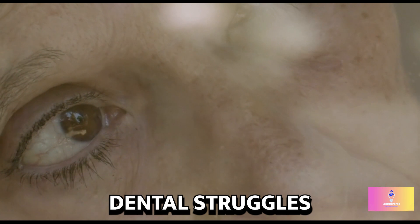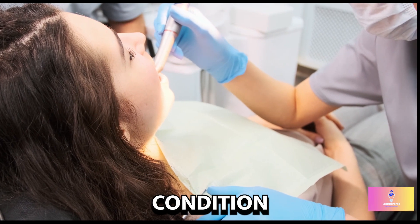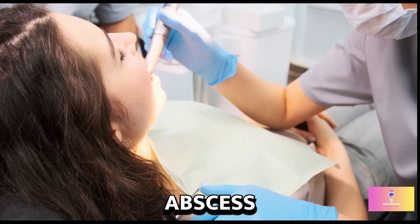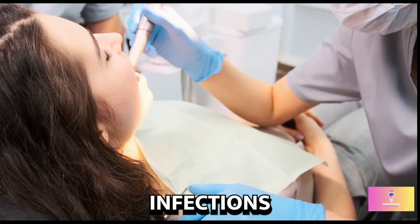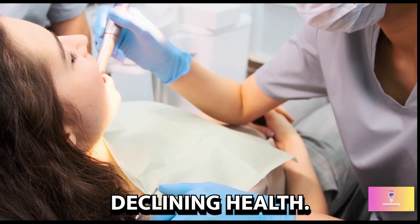Elizabeth's dental struggles were real. Dr. Lockyer explained, "They were in terrible condition, and there was some dental abscess and gingivitis." Infections from her mouth might have caused pain and contributed to her declining health.